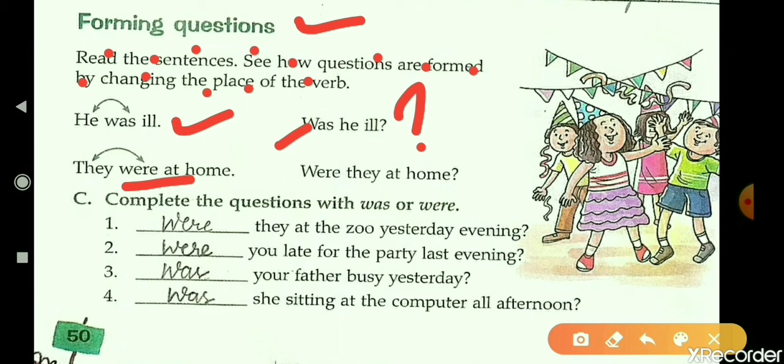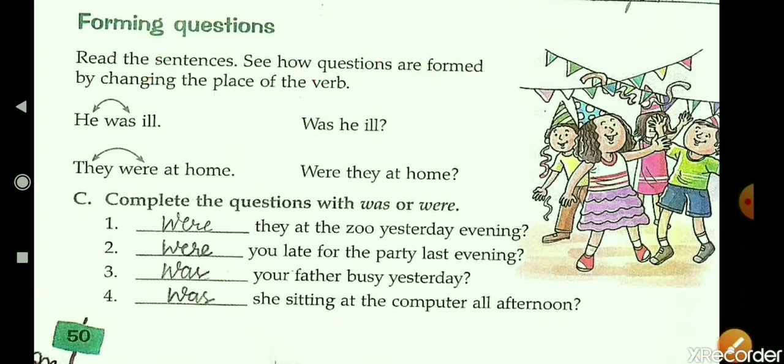'They were at home' becomes 'Were they at home?' Now come to the exercise: complete the questions with 'was' or 'were.' First: 'Dash they at the zoo yesterday evening?' Here we fill 'were,' as 'were' is used with plural nouns or 'we,' 'they,' 'you.' The next one also uses 'were' because 'you' takes 'were.' So you will do this exercise the same way.